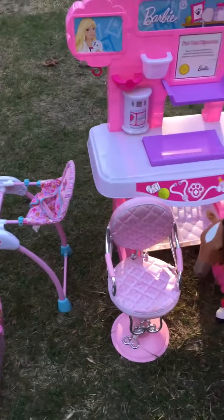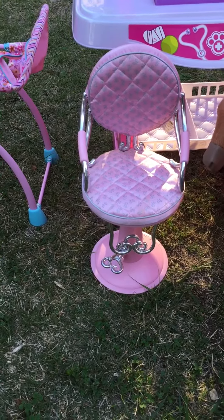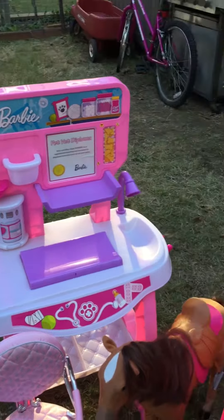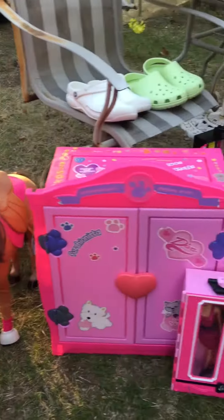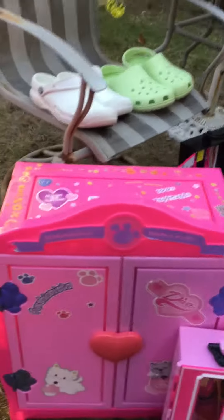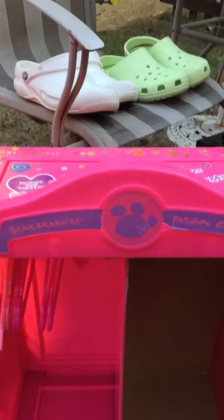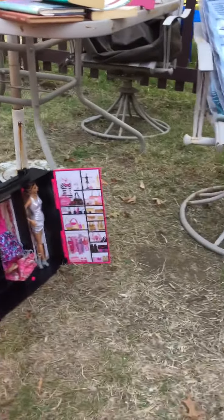This is really cool too — it's a Barbie salon chair for your doll, and we found the Barbie pet center vet playset, and also the horse. These things are in excellent condition. There's also a Barbie carrying case and a Barbie wardrobe where you can hang your Barbie clothes — like a little wardrobe system, really really cute.